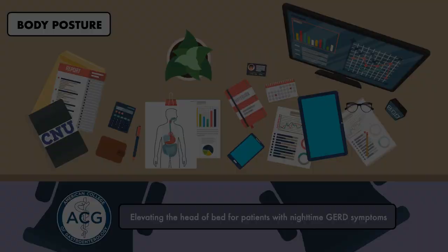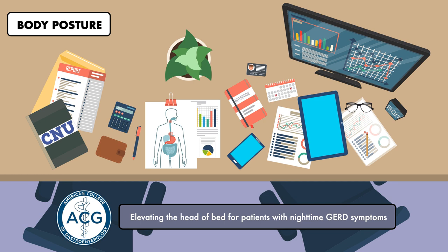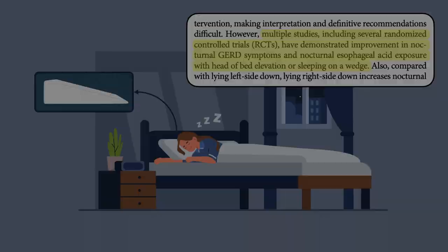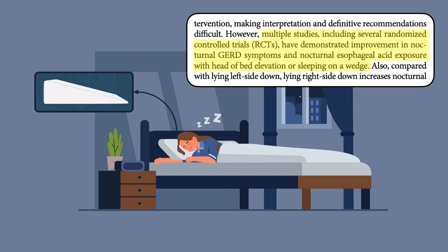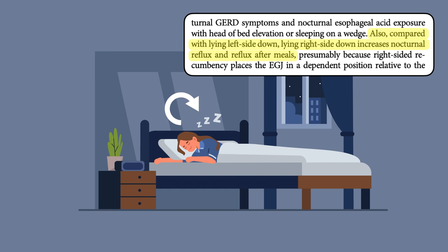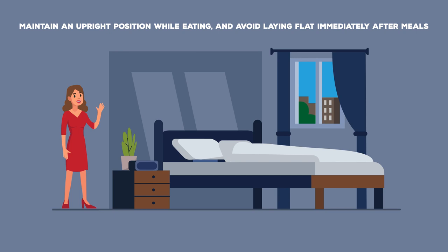The American College of Gastroenterology suggests elevating the head of bed for patients with nighttime GERD symptoms. This can be achieved by sleeping on a wedge pillow, an intervention supported by multiple studies including several randomized controlled trials. These can be purchased on Amazon for anywhere from $35 to $150. Patients may also be asked to sleep on their left side instead of their right, since laying on the right side appears to favor reflux. For patients with daytime symptoms, it's best practice to maintain an upright position while eating and avoid laying flat immediately after meals.